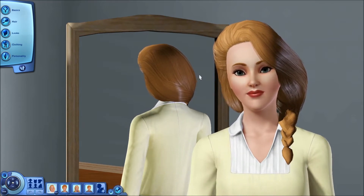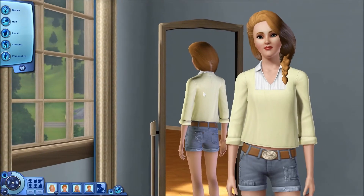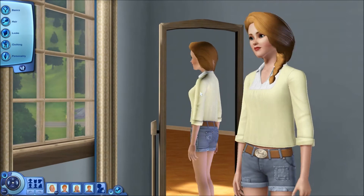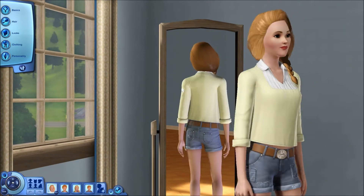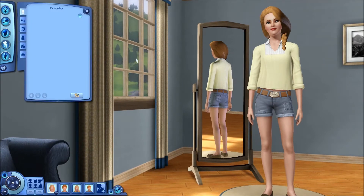This set is currently 1250 sim points. I believe it's on sale at the moment though, so it won't always be. So let's get into the clothing.